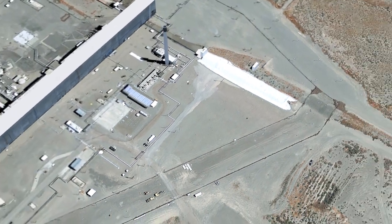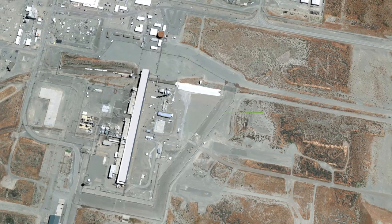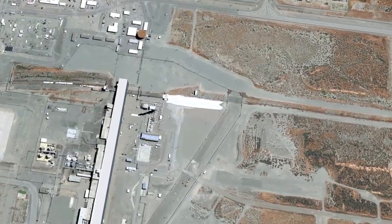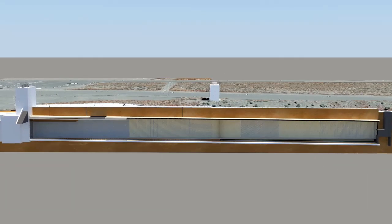The Purex design included a single 358-foot railroad burial tunnel, referred to as Tunnel One. Tunnel One stored eight rail cars containing contaminated equipment that was no longer operational and too radioactive to be disposed of elsewhere.